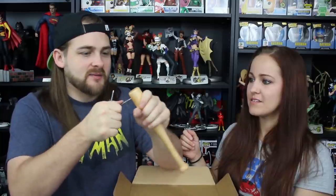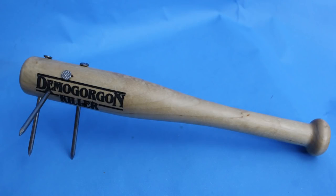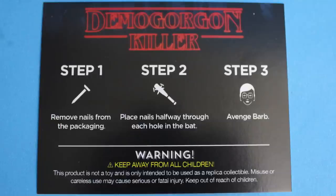The Demogorgon Killer! This is awesome. It's a miniature baseball bat and it says Demogorgon Killer on the front with a lot of drilled holes for nails to go in. They actually do have legitimate nails here. You're going to have to hammer them through there. If anybody ever comes in the house, I know what I'm ready to grab! That's gonna kill some Demogorgons, no doubt. It came with a little card: Step 1, remove nails from the packaging. Step 2, place nails halfway through each hole in the bat. I guess we went all in. Step 3: Avenge Barb.